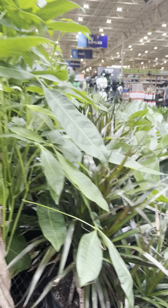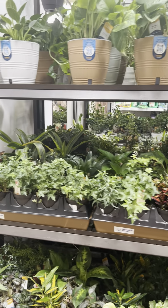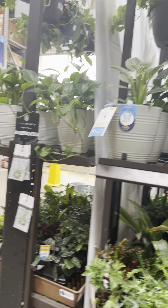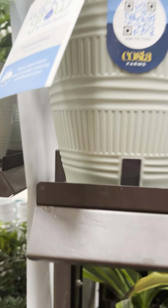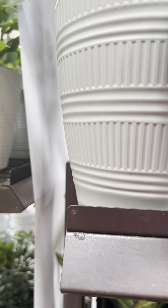Here's a Sago palm, and I'm looking at this plant here — it's called Geogenanthis. It's $19.99, and here's one down there. It looks like it's an interesting plant.